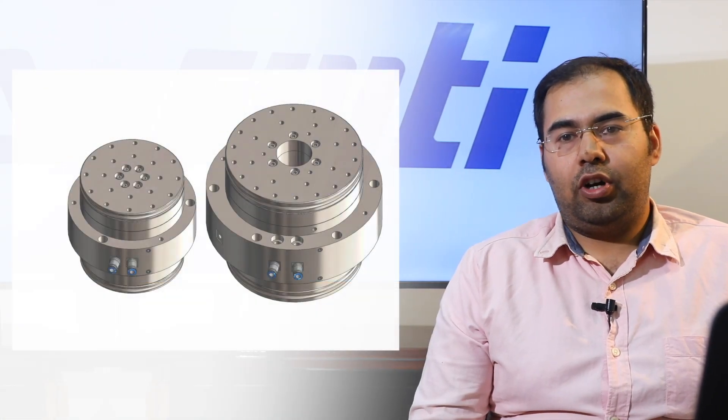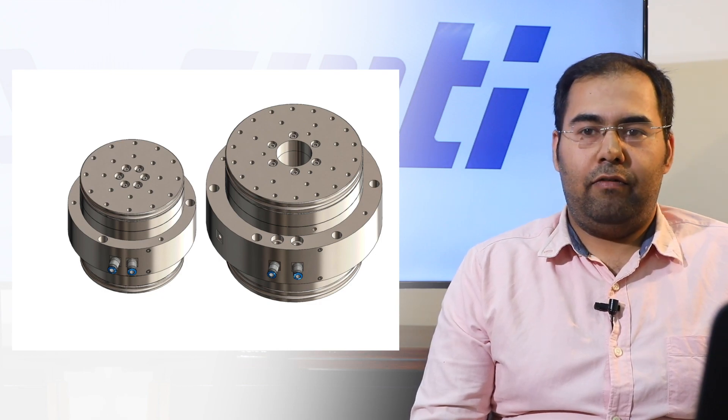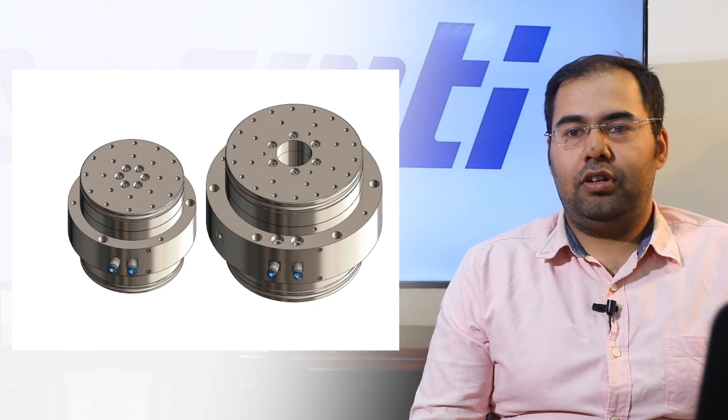We presently have two prototypes having top table diameters of 100 mm and 150 mm, with load carrying capacity of up to 500 N and 750 N, respectively.